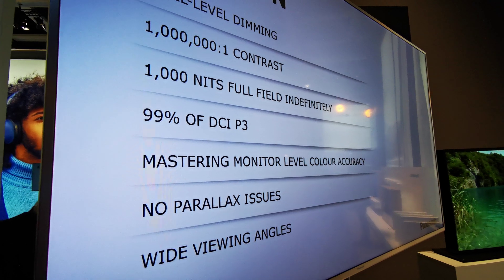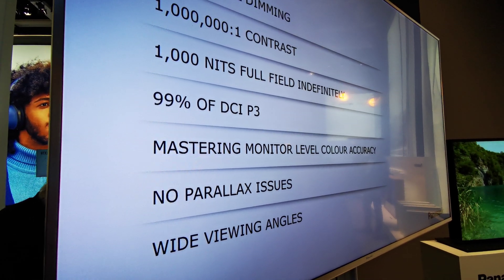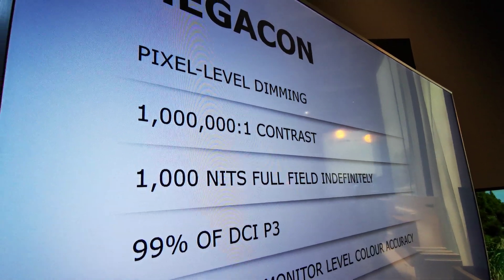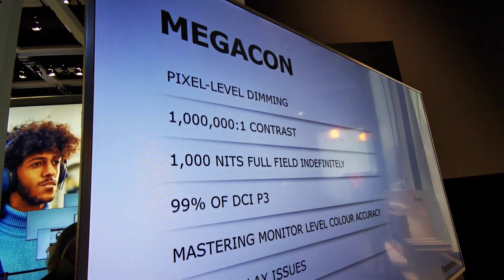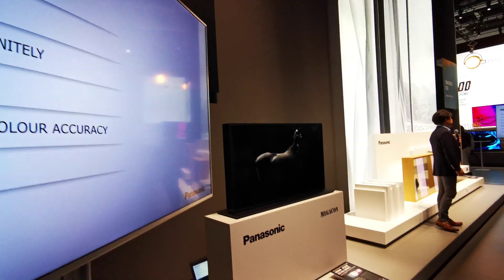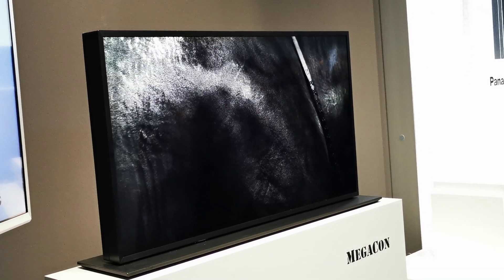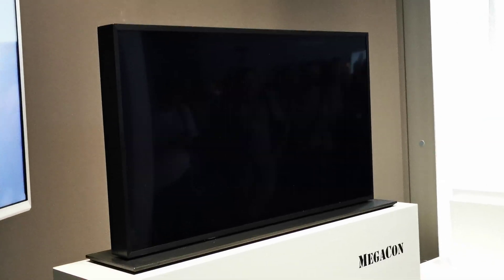It achieves a contrast ratio of 1,000,000 to 1. As for brightness, it can deliver a full-field brightness of 1000 nits indefinitely, and it also covers 99% of the DCI P3 color standard. Sounds like a professional tool — and indeed it is.